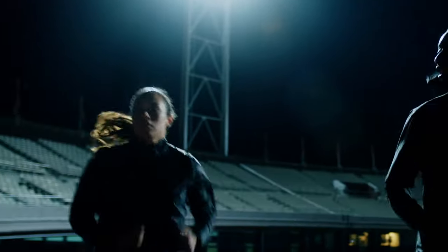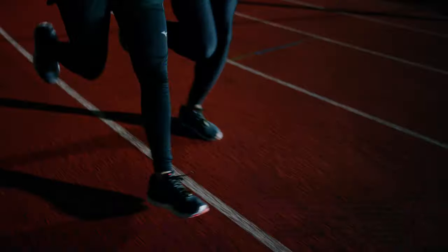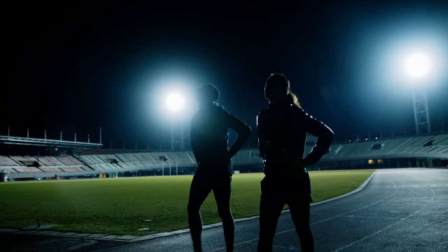You breathe and find yourself in the journey, through every hurdle, striving for greatness, until you get there.